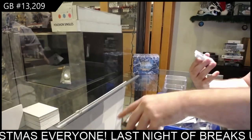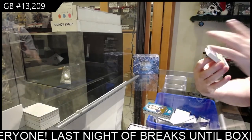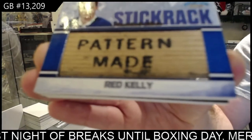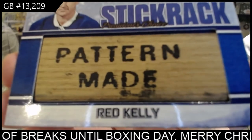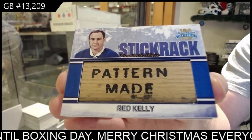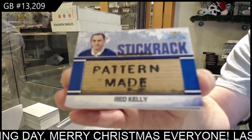That is incredible. Number four of ten — Stick Rack, Red Kelly. Hell yeah! Red Kelly Stick Rack — I'm taking a picture of that one for sure.